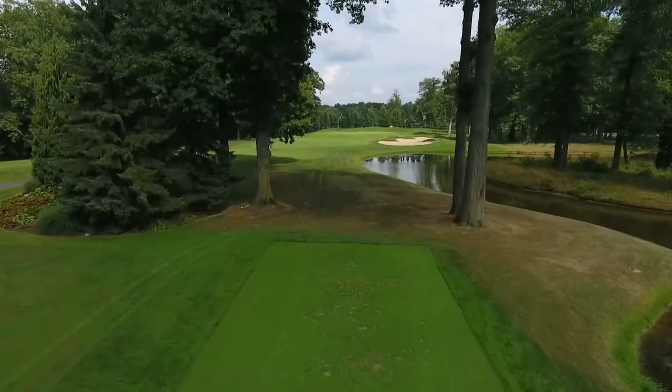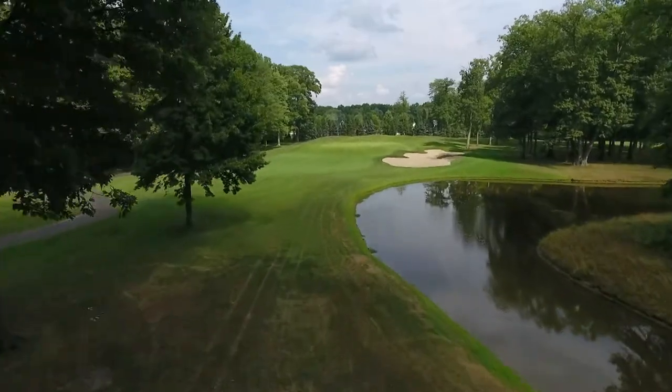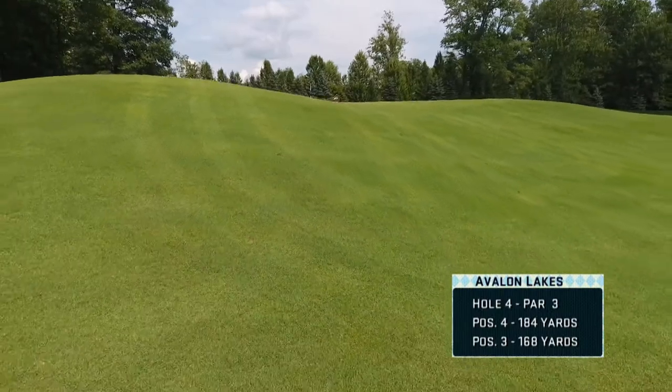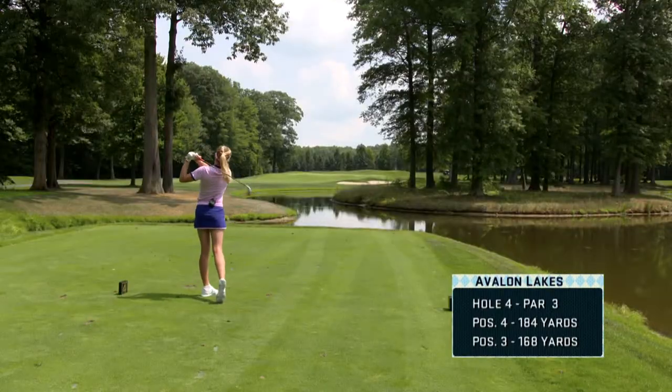First par three of the day — hole number four is a long par three, but what makes this hole the most difficult? There is very little room for error. You have to hit it up that left side and hit a lower shot to avoid those trees. I avoided the trees, let's see how Jimmy does.